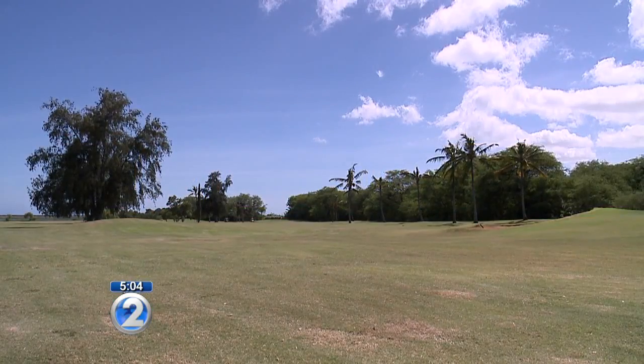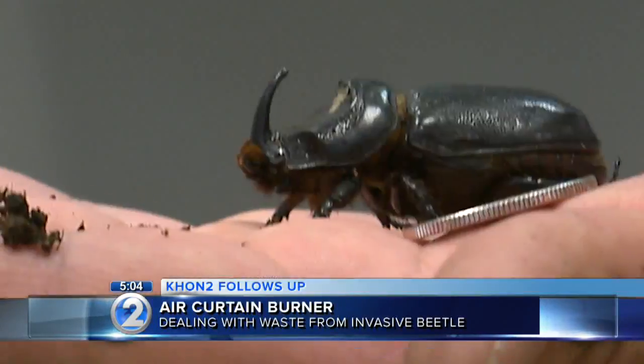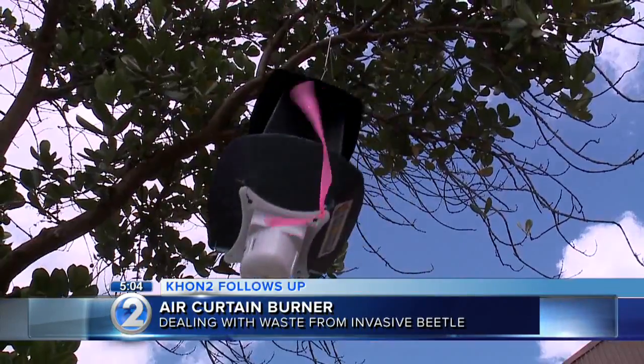The Hawaii Department of Agriculture says we're only in the beginning stages of the eradication of the coconut rhinoceros beetle, and it could take years to wipe out. This is a very serious pest. It affects not only coconut palms but all other palms. It will also affect bananas, pineapples, plumerias. So parts of what we know of Hawaii could disappear because of this beetle.